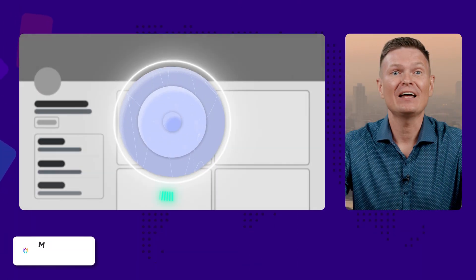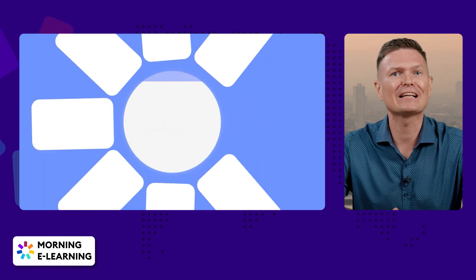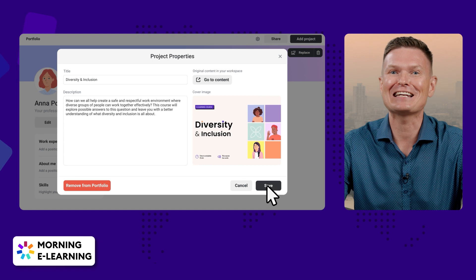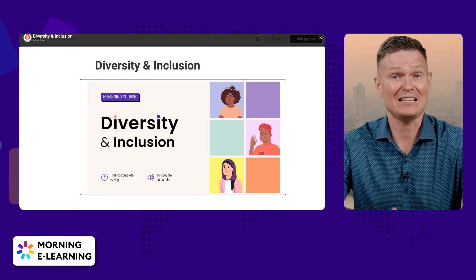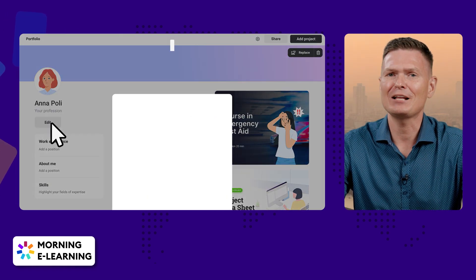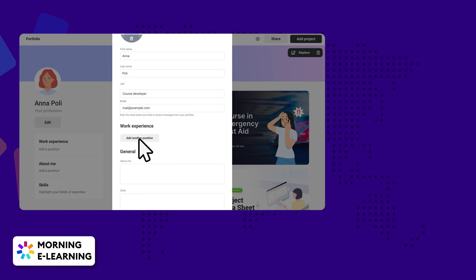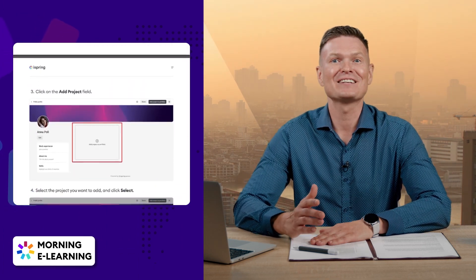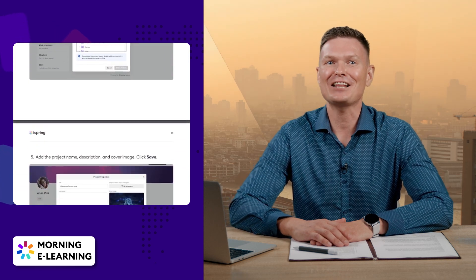Last but not least, we've got a treat for all you eLearning developers out there. We've released iSpring Course Portfolio, the first portfolio platform designed specifically for instructional designers and eLearning developers. It's integrated into iSpring Suite and empowers you to easily create an ID portfolio that stands out. Simply upload your courses, add info about yourself, and send the link to potential clients — they'll be able to contact you directly from your portfolio. If you want to learn how to create an ID portfolio from scratch and see great examples, download our free in-depth guide. The link is in the description.